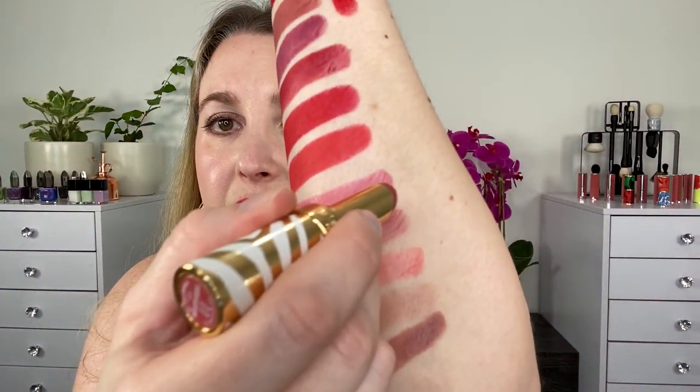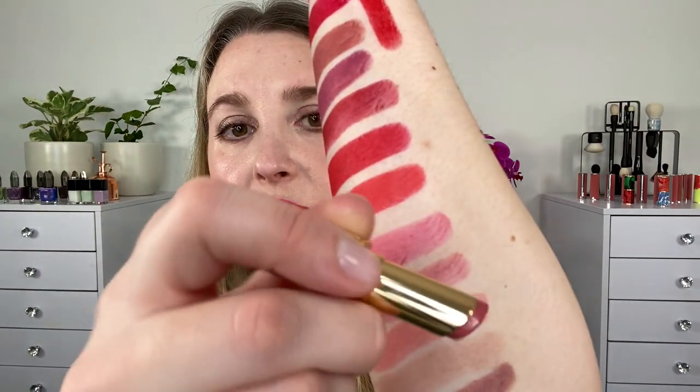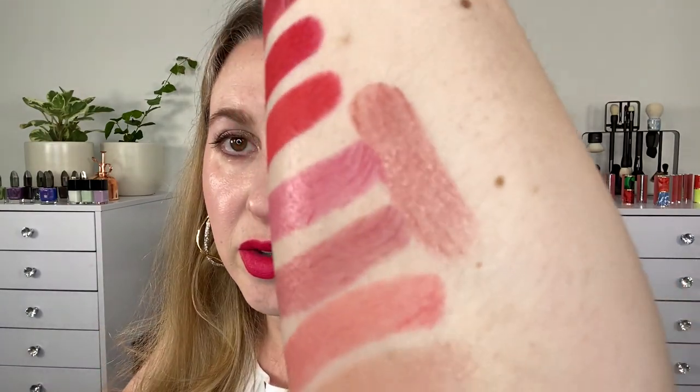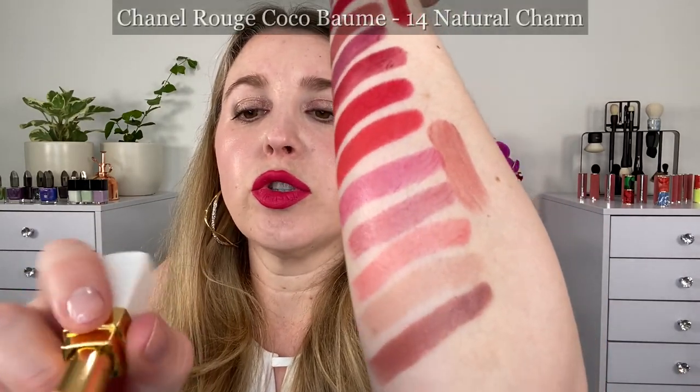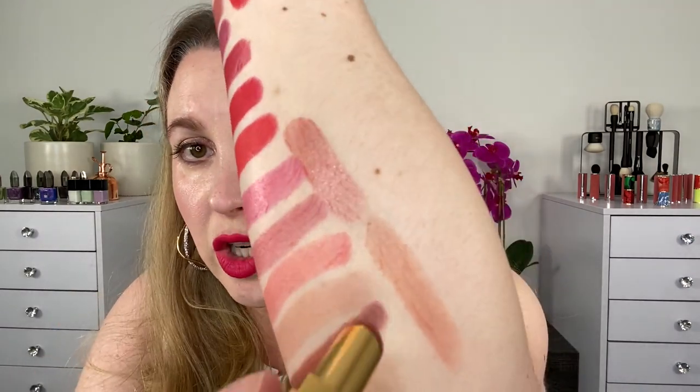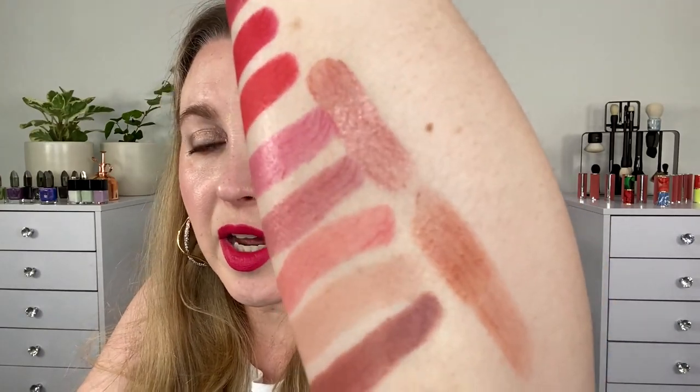Some other formula alternatives — these are the Sisley Phyto-Rouge Shine. This one here is number 11 Sheer Blossom. You can see that is going to be a little bit thicker, also a shinier finish, but again you can get that sheer lip look with uniformity. We also have the Chanel lip balms — these are the Rouge Coco Balms. This one is 914 Natural Charm. You can see you're going to get something nice and sheer, it is buildable, and you get fairly even pigmentation, yet it doesn't feel as oily as the Lisa Eldridge do for me.